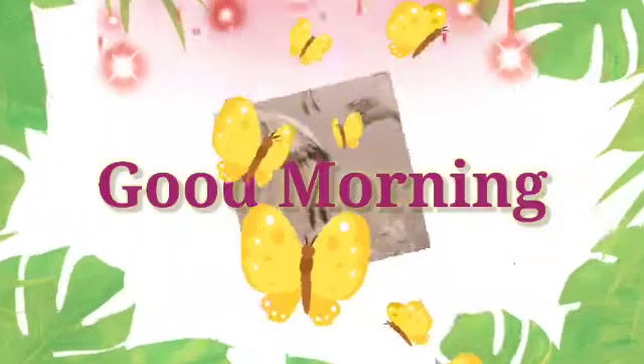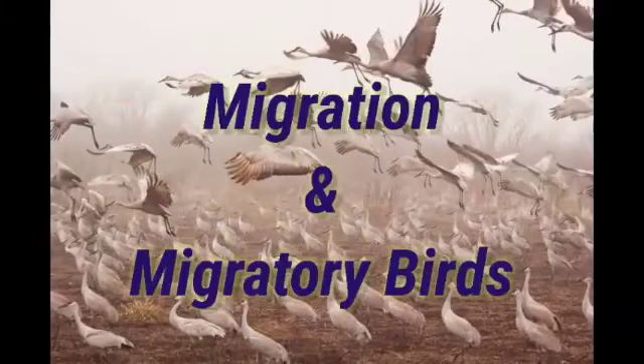Good morning dear students. Our today's topic is migration and migratory birds.